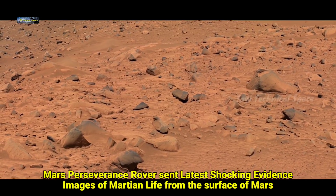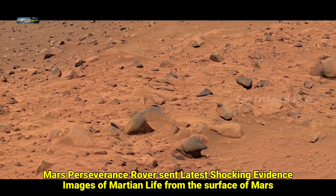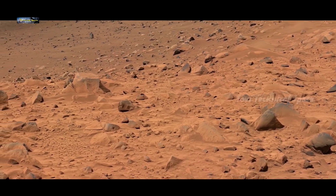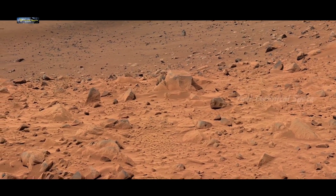Hi friends, today's video is going to be very informative and entertaining because in this episode you will watch mysterious life sign evidence of ancient Martian life, which compelled to think about the possibilities related to life on Mars.